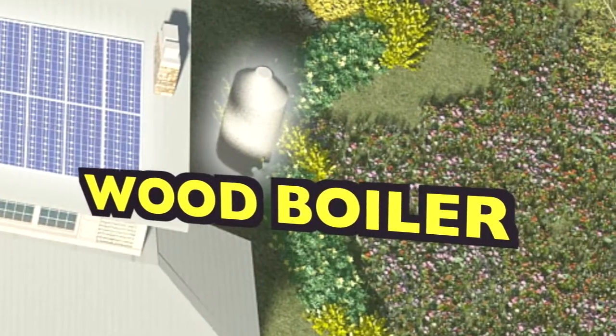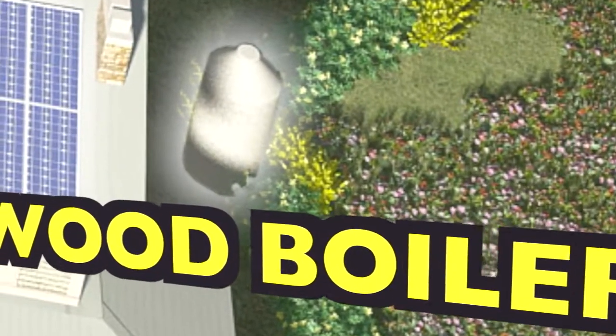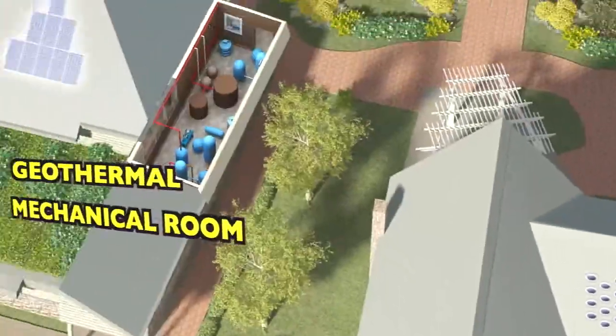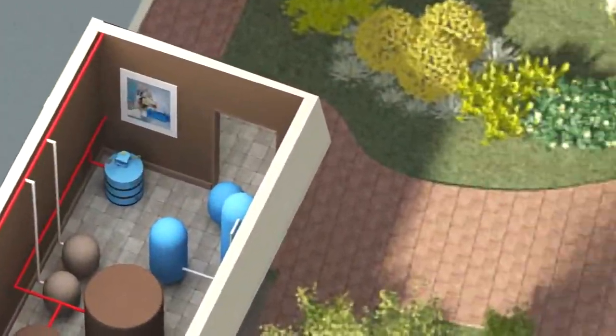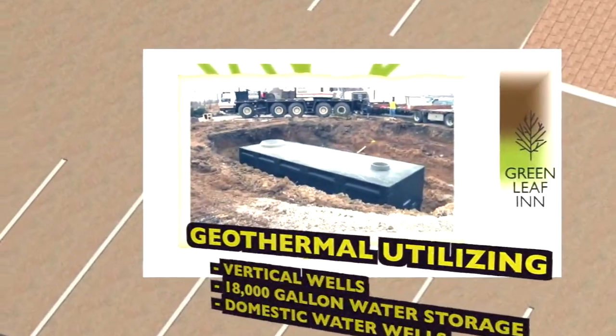An outdoor wood boiler will be added for heating in the winter and hot water as needed. Wood is a renewable resource. Heating and cooling will also be done with a geothermal system, which will make us hot water as well.